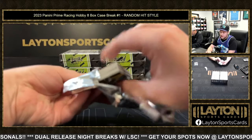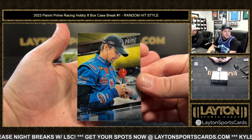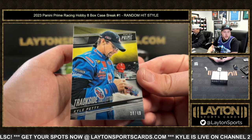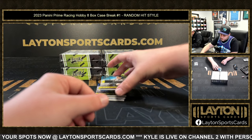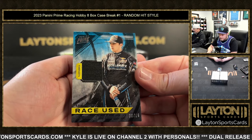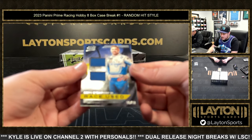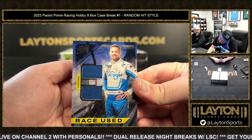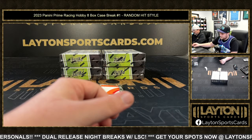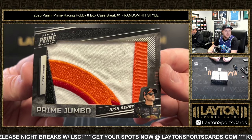We've got another redemption. Nice trackside collection base, 38 of 49, Kyle Petty. Kyle Petty, 30 of 99. Race-used fire suit — we've got the dual race-used fire suit, Ricky Stenhouse Jr., 35 of 99. We've got a Prime Jumbo Patch, four of 24, Josh Berry! That's awesome — this is the same type as the McDonald's logo one-of-one jumbo prime relic, race-worn fire suit.